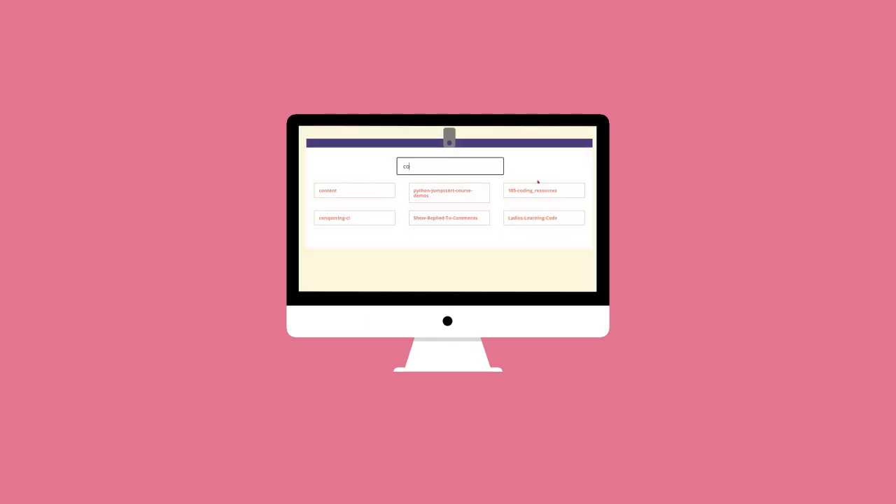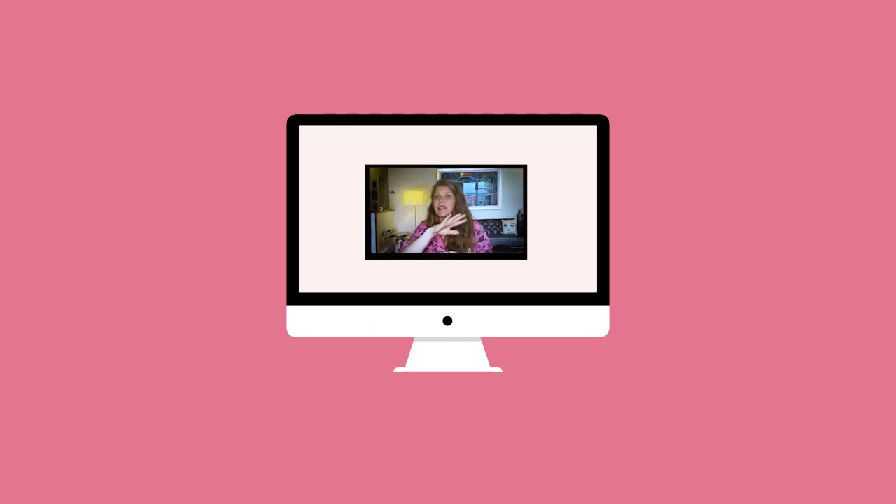JavaScript powers all the cool stuff about websites that you love. It makes slideshows available, dynamic search, popups. It makes it possible for you to watch this video. JavaScript truly is so incredibly powerful — it's really phenomenal. And you just have to learn it. JavaScript is amazing.